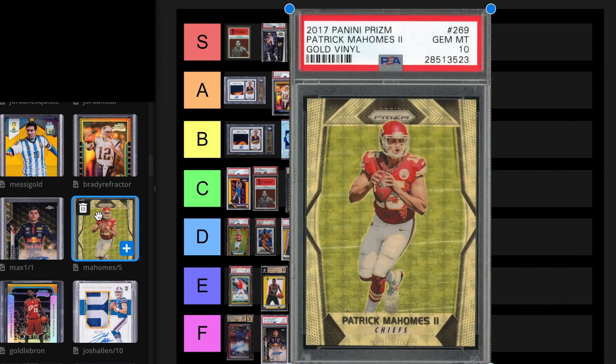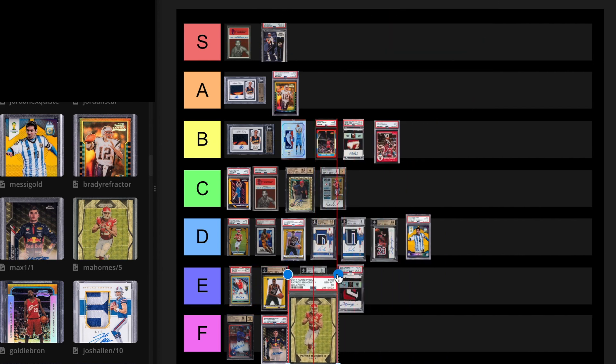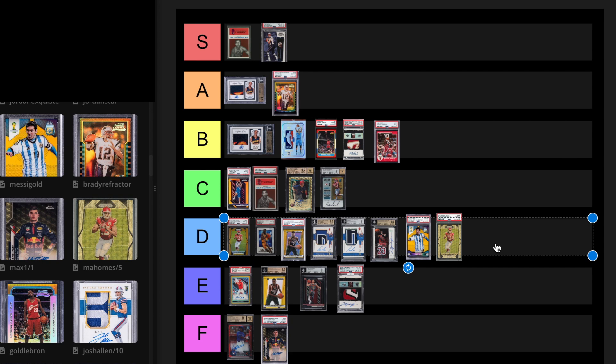Mahomes Gold Vinyl out of 5, PSA 10. Without me looking it up, it's probably D tier. The problem with football prices like Mahomes — when you look at Peyton Manning, the highest sell of any of his cards is like $70,000. How can we justify any of these Mahomes cards being that price? The last sale on a PSA 10 in September 2023 was $187,000. We'll leave it at D tier for now. This card sold for $570,000 in February 2022 — it's dropped over $400,000.